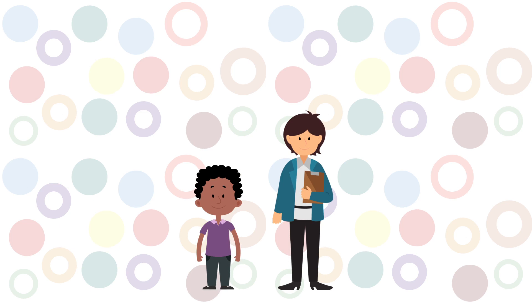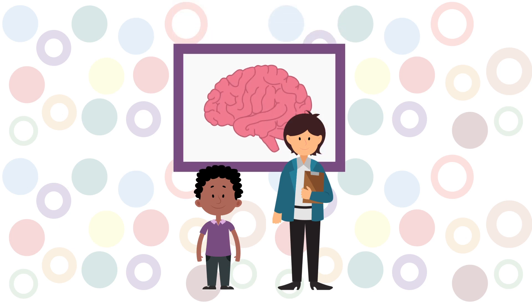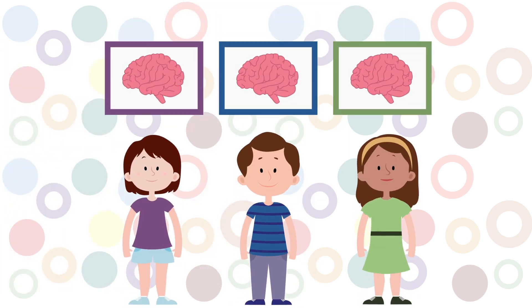When the scan is finished, the researchers and Sam can see the pictures of Sam's brain, and Sam can take a picture home to show friends. If other children participate in our research like Sam did, we can better understand what happens in the brains of children and why there are differences between people.